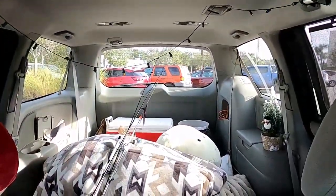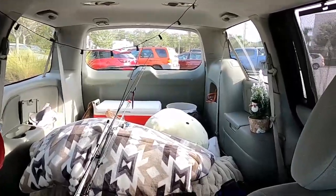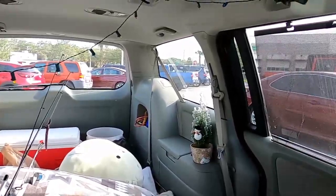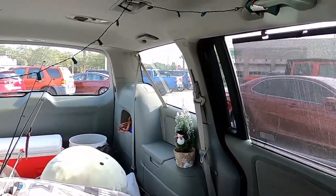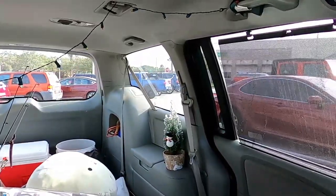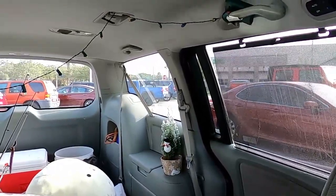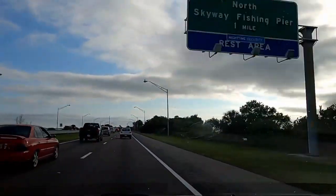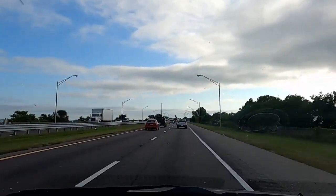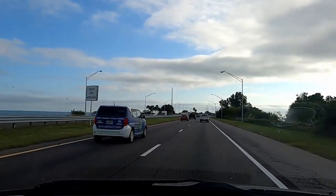We just got through at Publix heading on our way — stopped and got some food. We found this cute little Christmas tree; they're regularly seven dollars but on sale right now for $3.99. Oh Christmas tree, oh Christmas tree! Coming up on the Skyway, you can see it off in the distance. That's what we're going over — we're going to camp on the other side, on the south side of the Skyway.